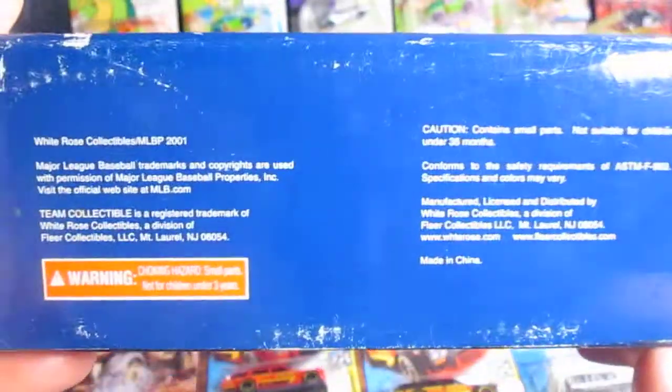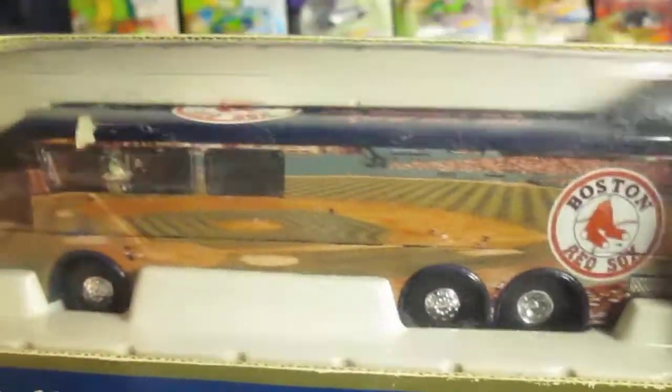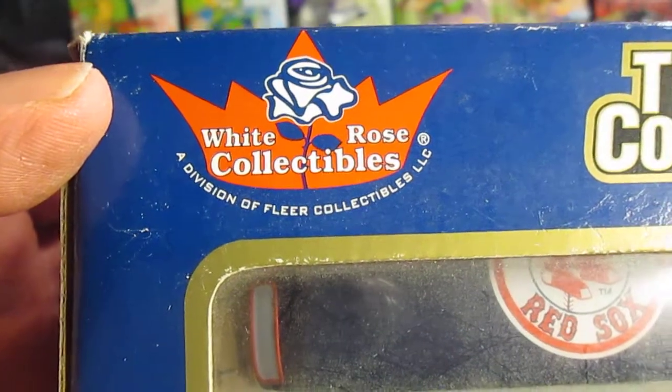This is from 2001 — not a year that they won the World Series, but definitely a year that I rooted for them. White Rose Collectibles, a division of Flair — Flair trading cards.